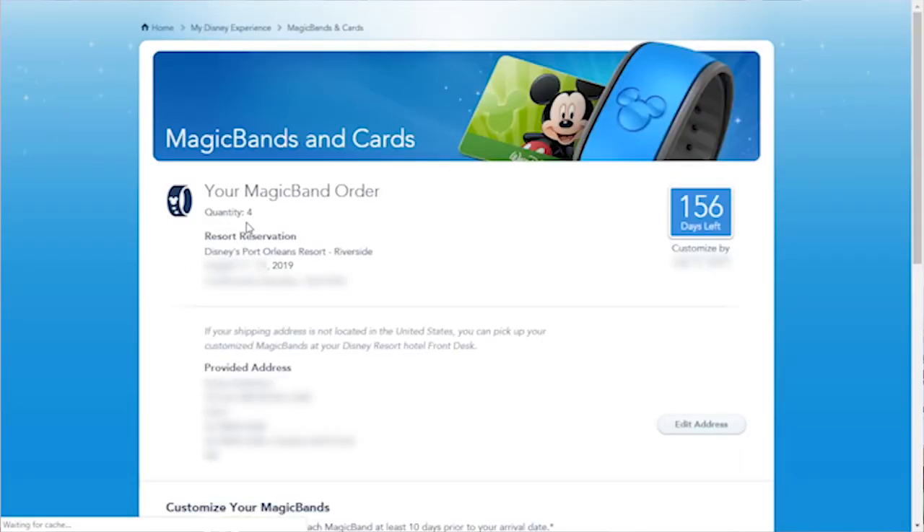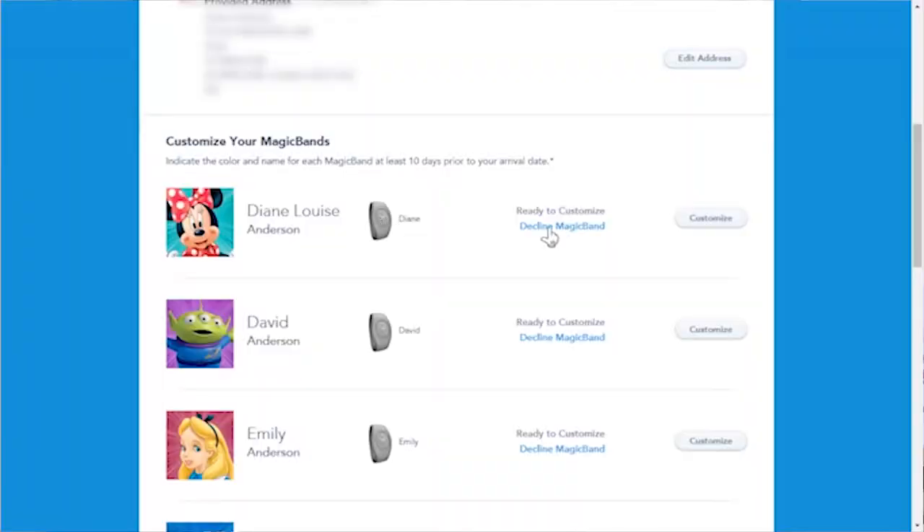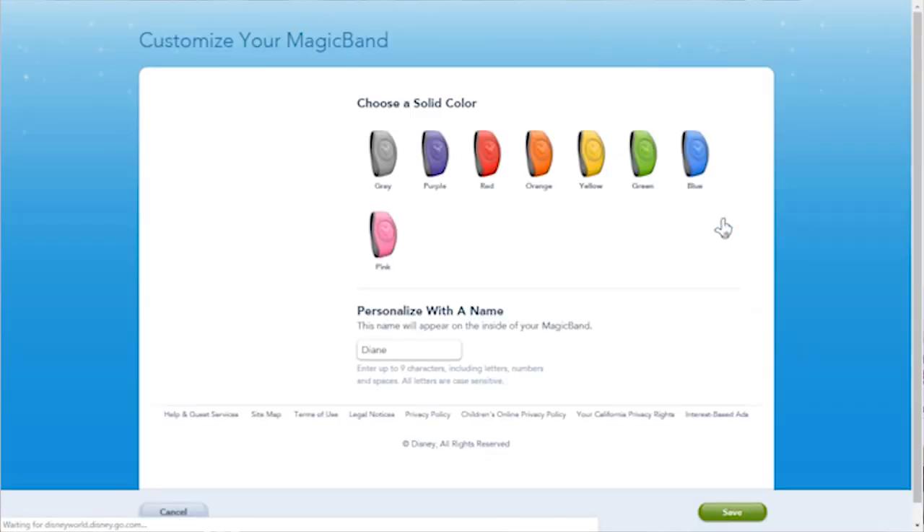Next we're choosing our magic bands. Your magic band order comes up under your resort reservation — I've only got 156 days left to customise it, so we better get on with it! We click 'customise' and go through choosing our band colours.